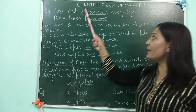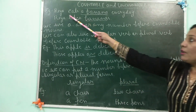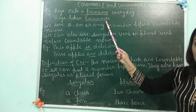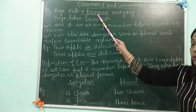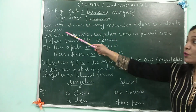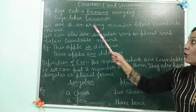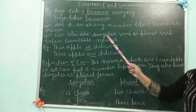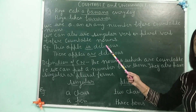Now it comes to countable and uncountable nouns. So let us see two examples. Riya eats a banana every day. Next, Riya likes bananas. So what difference did you see? Here it was a banana — it means banana was one, singular. Next, bananas — it means bananas are many, plural form. So what do we conclude? We use a, an, or any number before countable nouns. We can also use singular or plural verb before countable nouns.